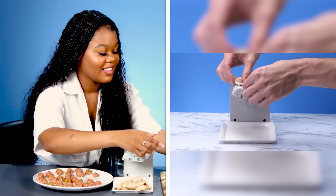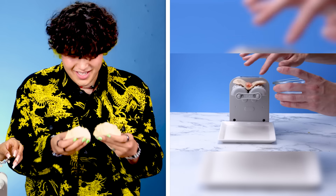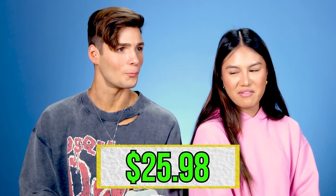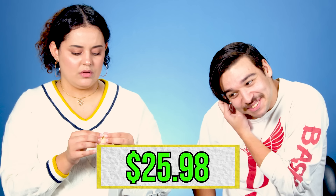So what do you think? How much would you pay for this electric gyoza maker? 35 bucks. 25. $25.98. I don't know — it's kind of steep. You can't beat handmade. I made mine with love. I took that extra second to add some love in there. I'll take the labor.